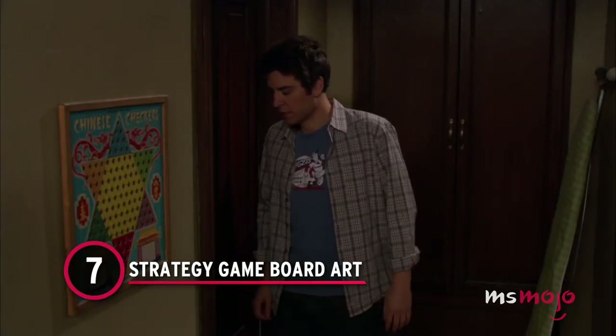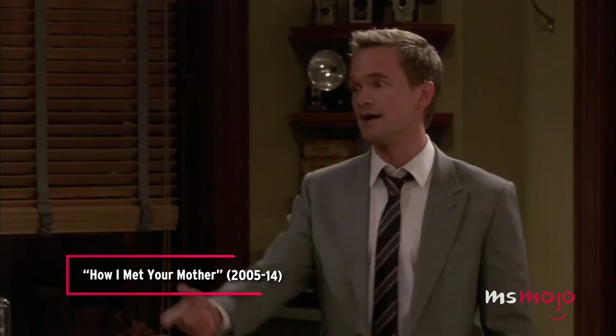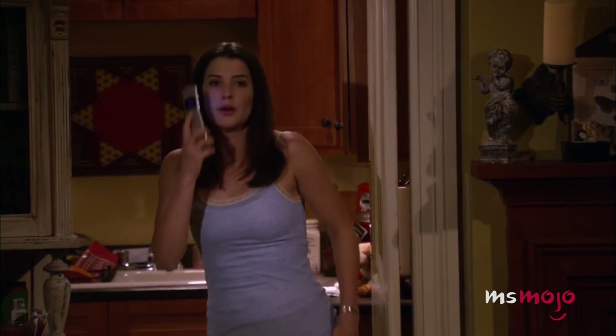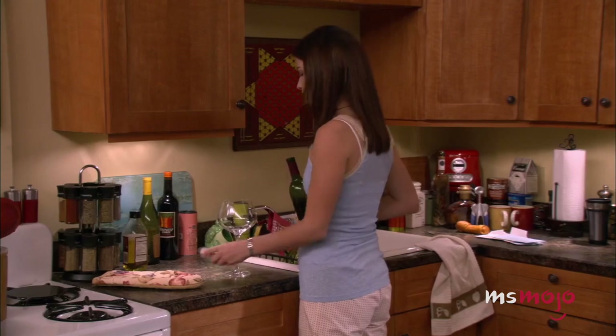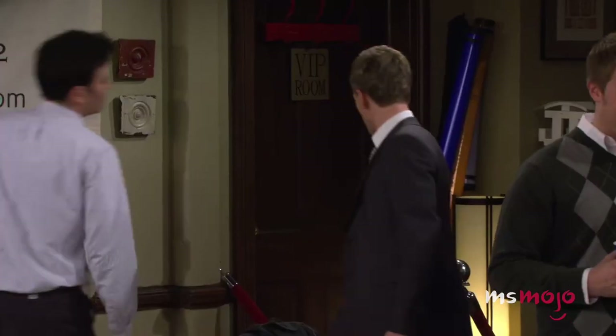Number 7: Strategy Game Board Art. This one isn't totally exclusive to Ted and Marshall's apartment. For some yet-to-be-discovered reason, there's a picture of a Chinese checkers board hanging in the gang's respective apartments throughout the series. At Robin's place, you'll notice it in the kitchen, while at Ted and Marshall's, it's hanging outside their bathroom. To this day, it's not entirely clear what it's meant to symbolize, if anything. If anyone watching has any idea, please share it with the group in the comments.